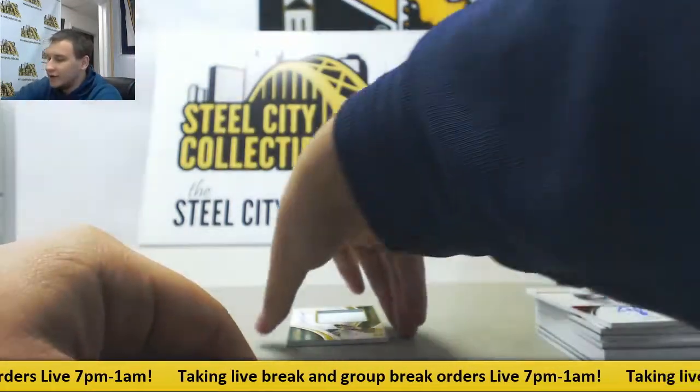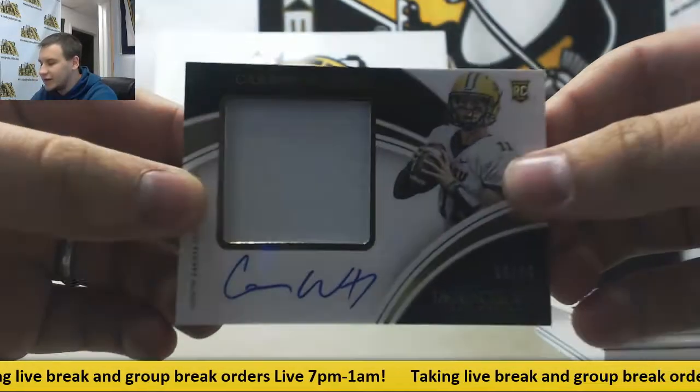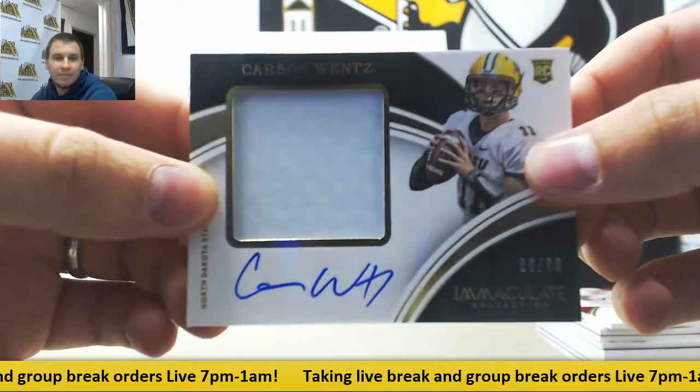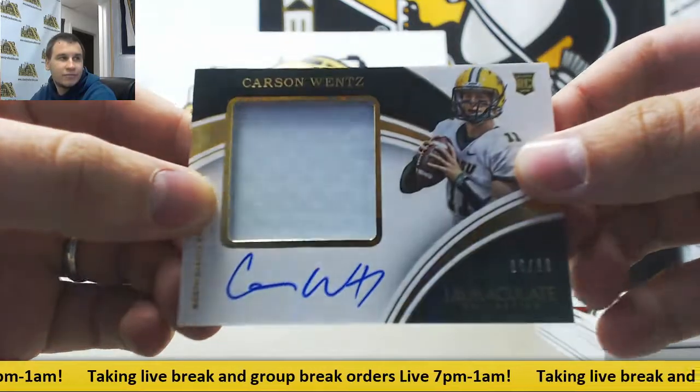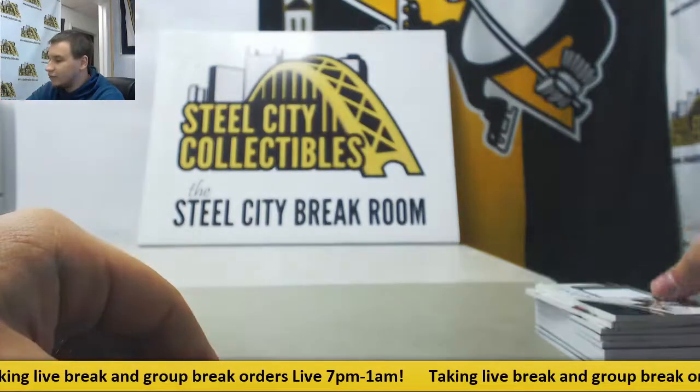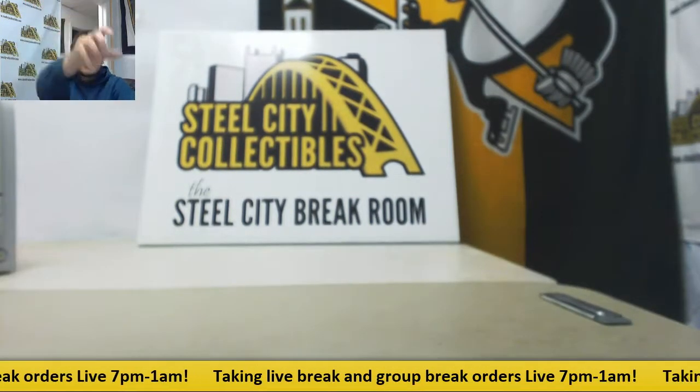And he'll finish it off with none other than Carson Wentz, number 86 of 99, Rookie Patch Auto. Probably the best possible time to get this. Very solid box all the way around there. Thank you very much for the break.